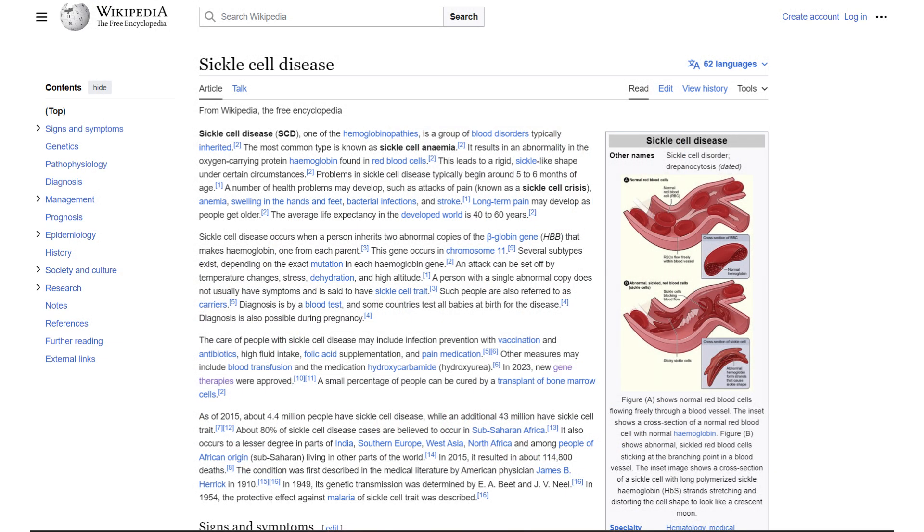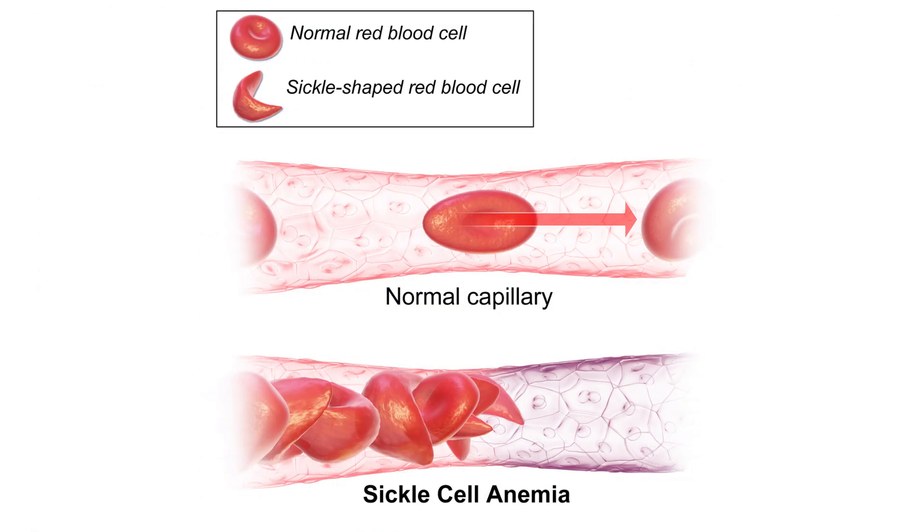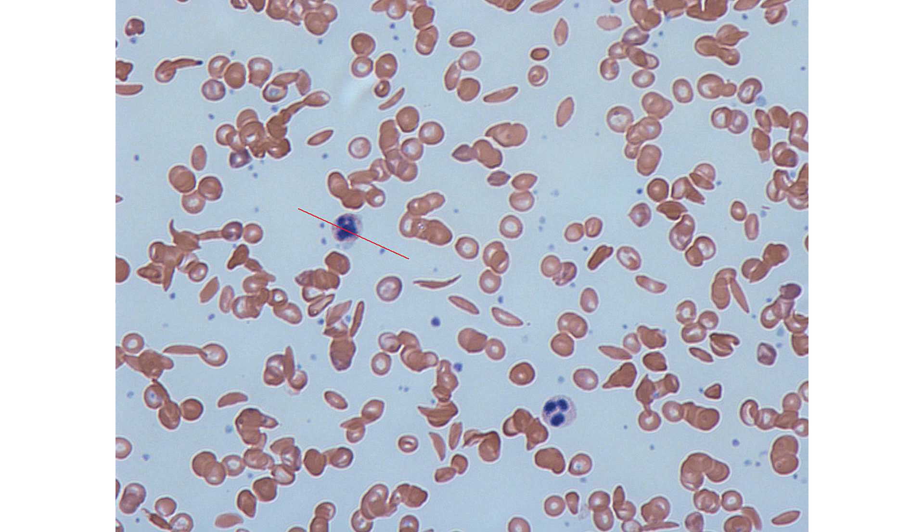In sickle cell anemia, this disorder leads to the production of an abnormal form of hemoglobin called hemoglobin S. Hemoglobin is a vital protein found in red blood cells and it's responsible for transporting oxygen throughout the entire body. So if you're getting these abnormal shapes, you can't adequately transport oxygen to your tissues, and you can have very serious conditions like blood clots.